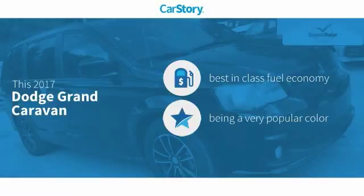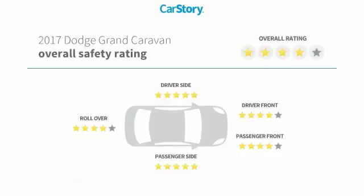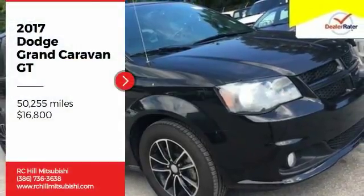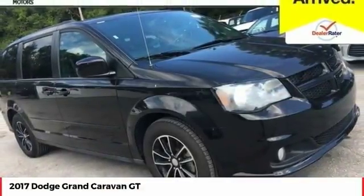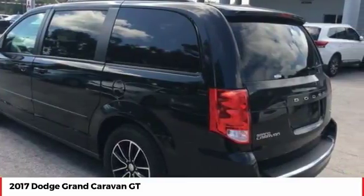This vehicle has best-in-class fuel economy with these ratings. You are going to love the 2017 Grand Caravan. The Dodge Grand Caravan received the government's highest front and side crash rating of five stars.